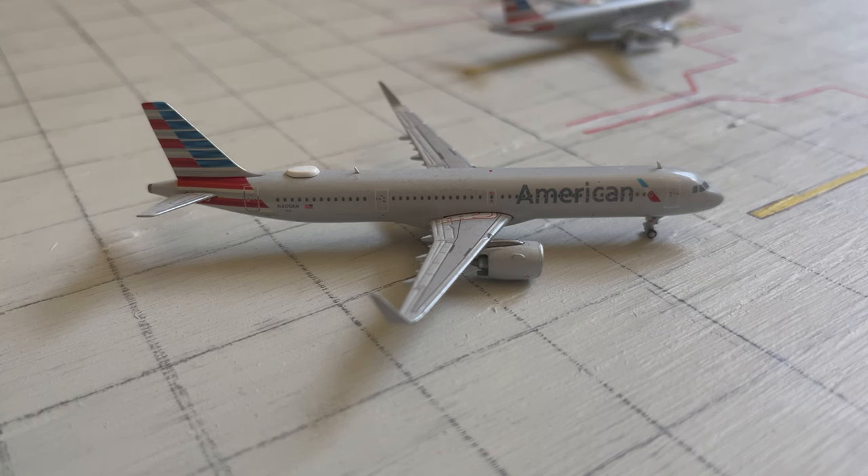Hello everybody, I'm JP from JP's Aviation and welcome to the third episode of my 1-400 scale Tampa International Airport series. Today's update will take place around noon, so without further ado, let's get into it.